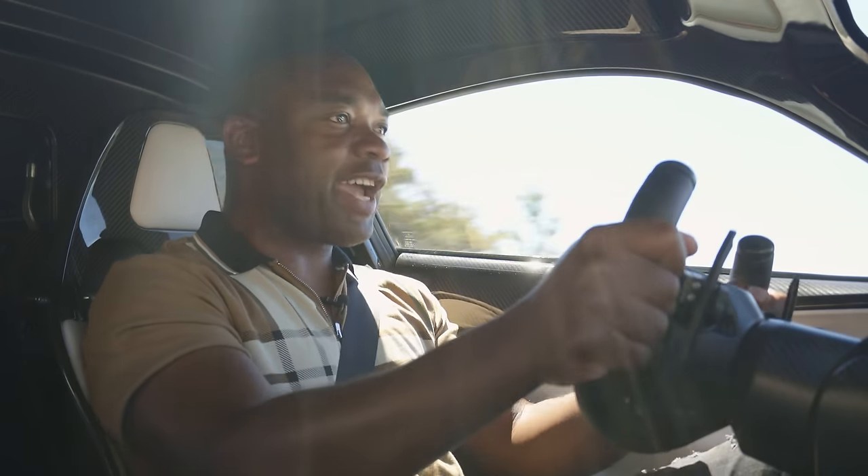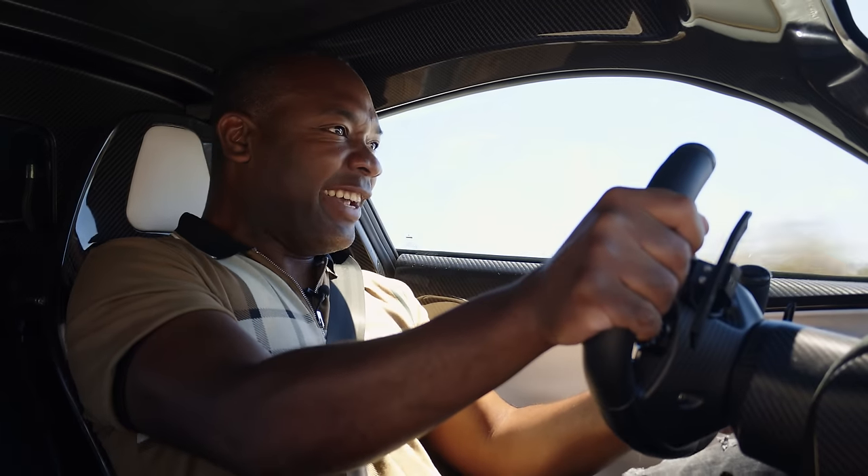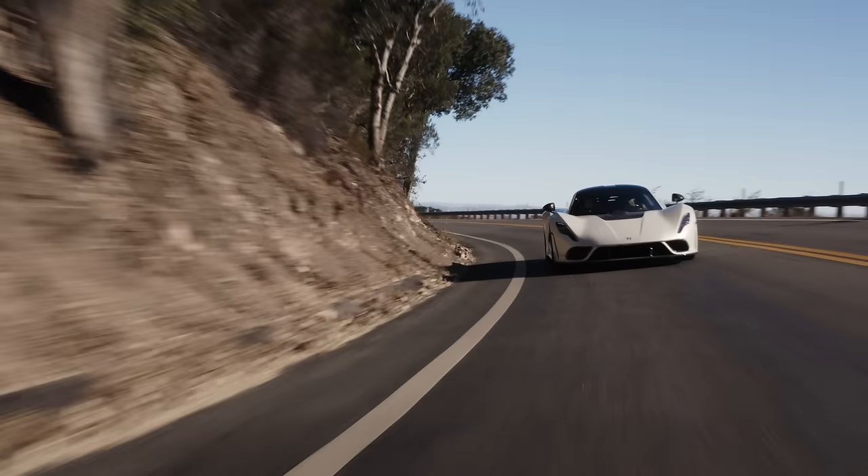Second gear, floor it. Oh my! I'm doing that again. Oh my lord!